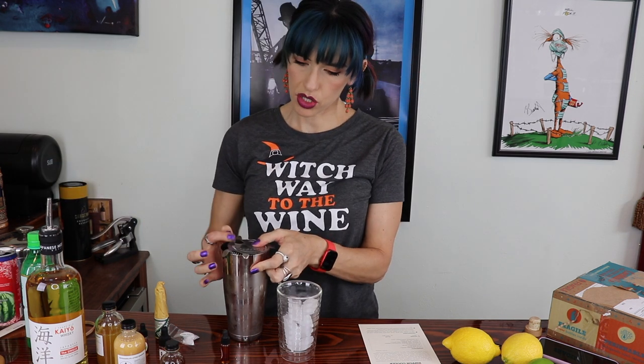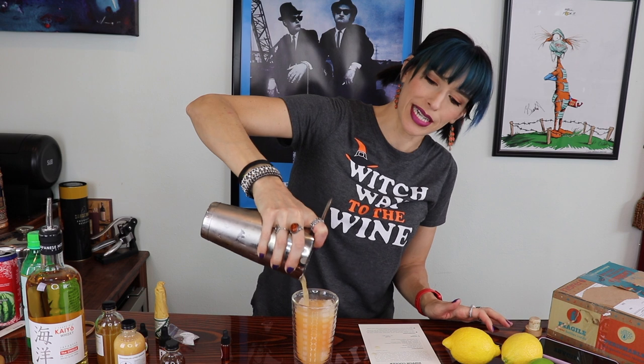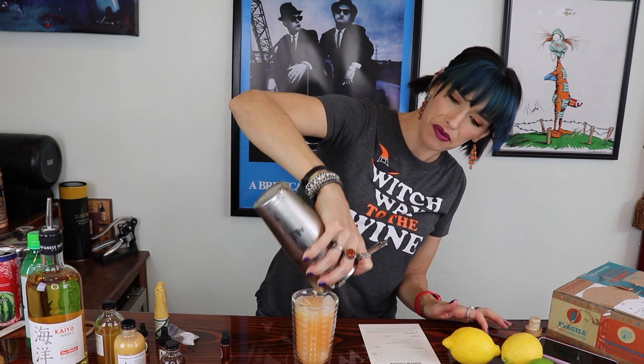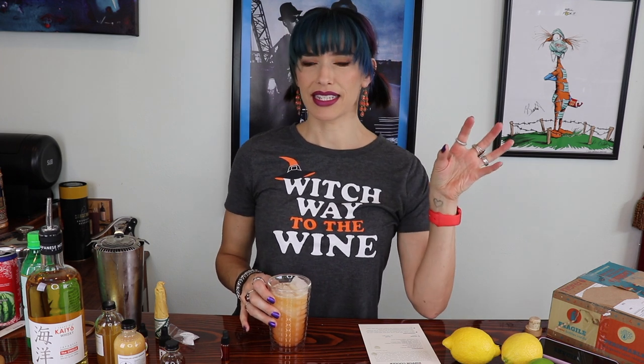We strain into a Collins glass over fresh ice. I was wondering what color this would end up being, because it had that yellow and the red. It's kind of a peachy color. I'm excited about this. Mmm, ooh! It's a little bit spicy. It's got some interesting flavors in there. It's very fruity and feels refreshing and bright. That's really good — weird and good. I like that a lot. Off to a good start. That one used like all of the ingredients — it was a crazy drink.